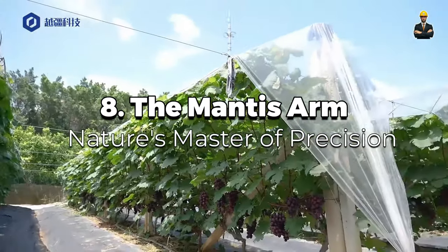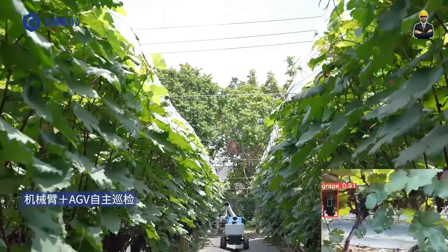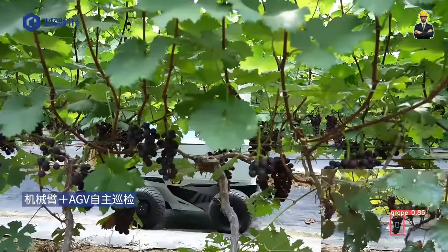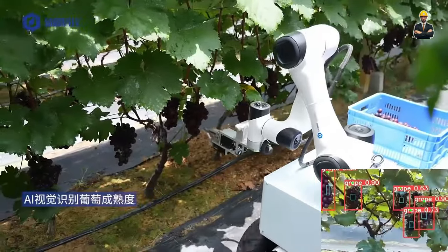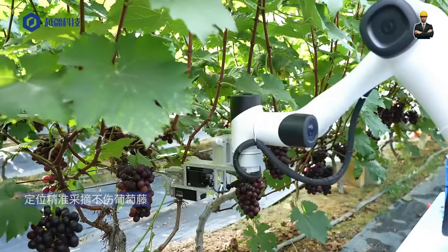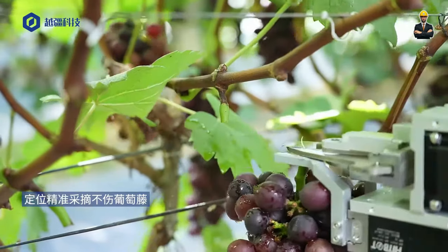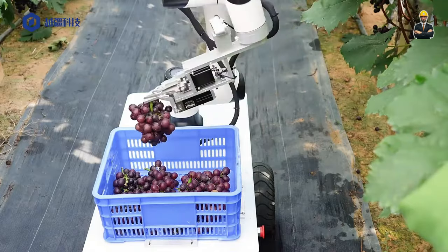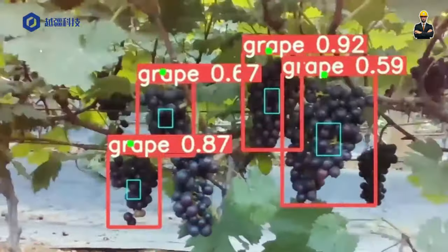Number 8 is the Mantis Arm, Nature's Master of Precision. The Mantis Arm's segmented design allows it to bend, twist, and pivot with unparalleled flexibility. Its multiple joints mimic the movement of its namesake insect, allowing it to maneuver around obstacles, reach over delicate leaves, and access areas previously unreachable by conventional machinery. The benefits of this technology are numerous — for orchards and vineyards, the Mantis Arm minimizes fruit damage and increases harvest efficiency.